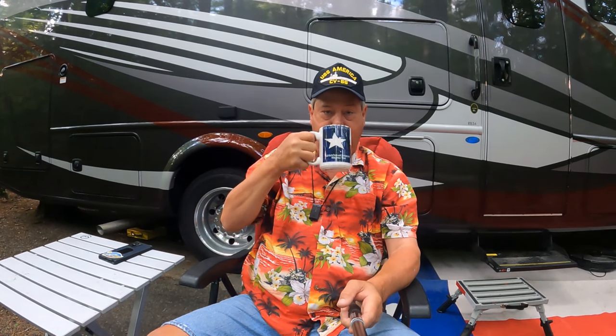Where are we? Lake Powhatan Campground, Pisgah National Forest, North Carolina. Such a beautiful place — with the exception of the air conditioner next door, all you can hear are birds singing. Beautiful.